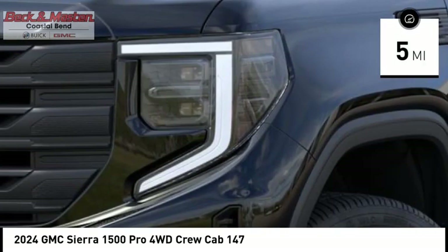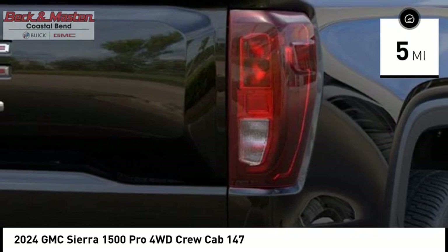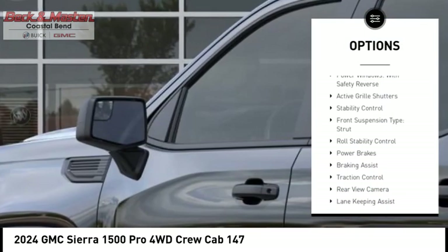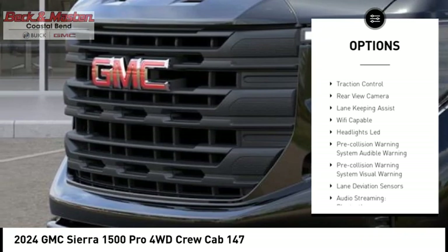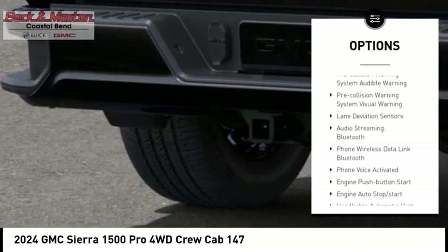This vehicle has less than 100 miles. Here are some of this vehicle's great options: rear step bumper, power windows with safety reverse, active grille shutters, stability control, front suspension type strut.